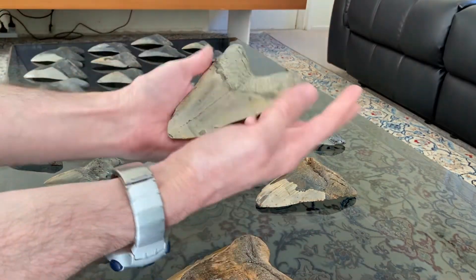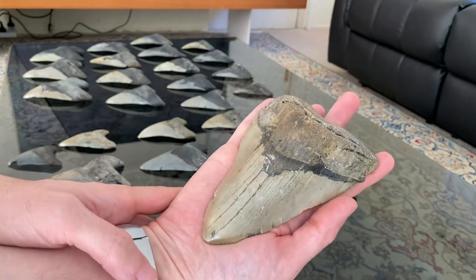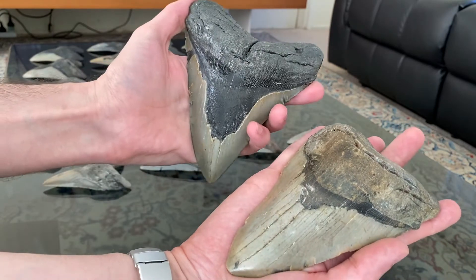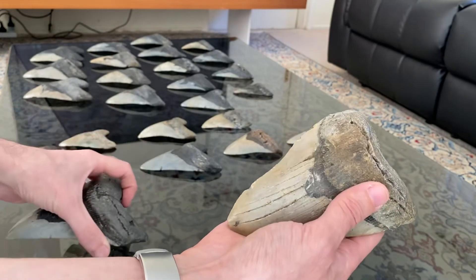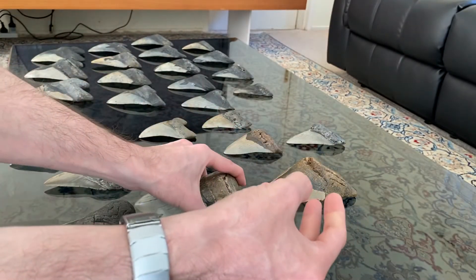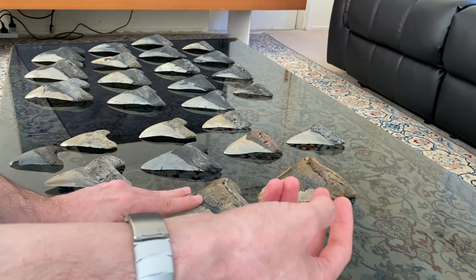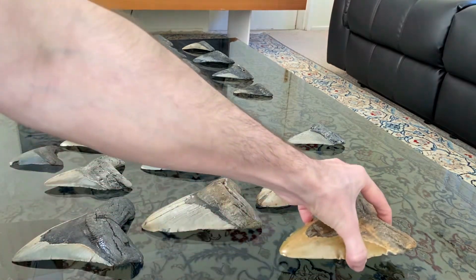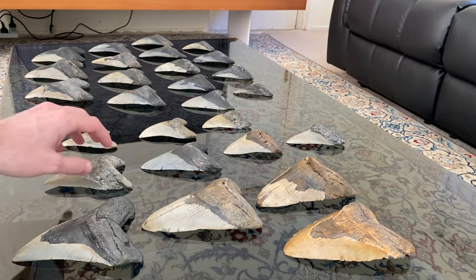I consider this a good investment. You can always sell them and they never get cheaper — they just go more expensive. They were born some two and a half meters long and their first meal was their unborn siblings, just like the great white.